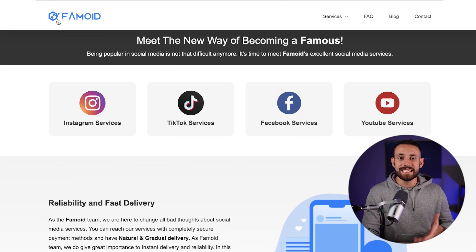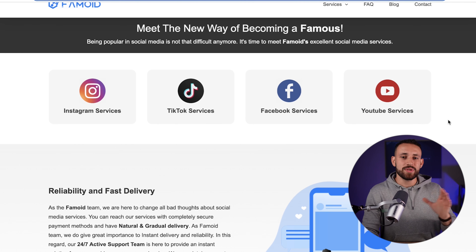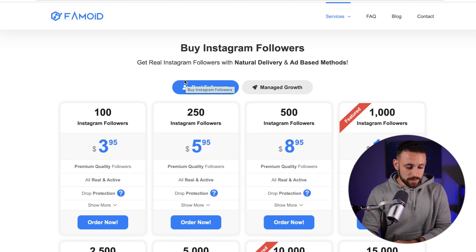What I'm going to show you is very simple — you don't have to show your face, create any photos, or post videos. You'll basically just copy and paste the done-for-you materials I share with you. The next website we need to visit is pamoid.com. On this website you can get multiple different Instagram services, TikTok services, Facebook services, and YouTube services. I'll be focusing on Instagram services and how you can make money providing them.